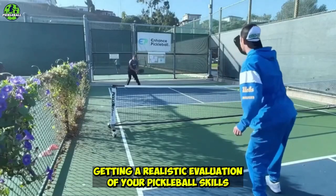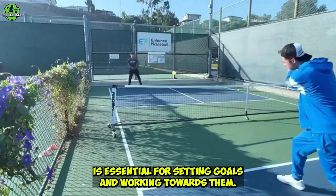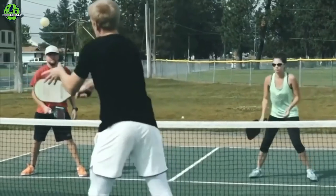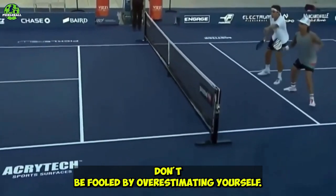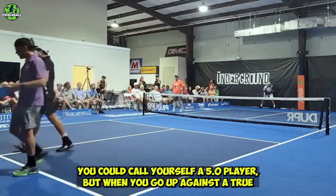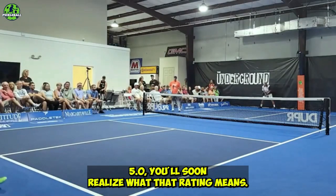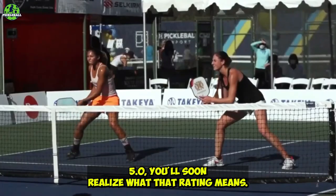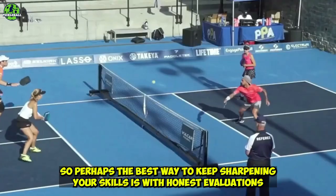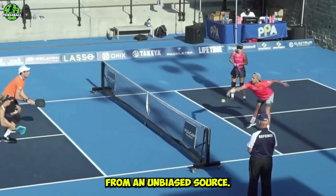Getting a realistic evaluation of your pickleball skills is essential for setting goals and working towards them. Don't be fooled by overestimating yourself. You could call yourself a 5.0 player, but when you go up against a true 5.0, you'll soon realize what that rating means. The best way to keep sharpening your skills is with honest evaluations from an unbiased source.